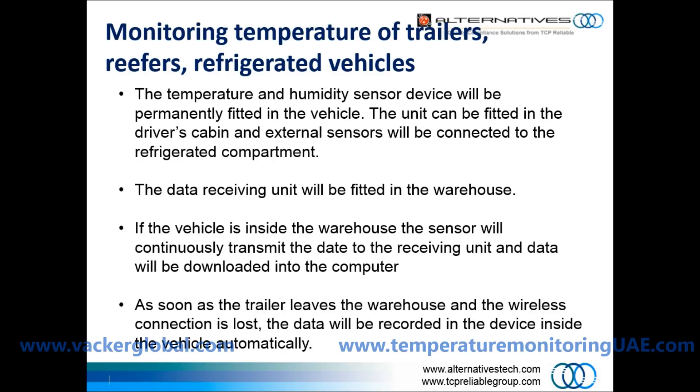If the vehicle is inside the warehouse, the sensor will continuously transmit the data to the receiving unit and data will be downloaded into the computer. As soon as the trailer leaves the warehouse and the wireless connection is lost, the data will be recorded in the device inside the vehicle automatically.